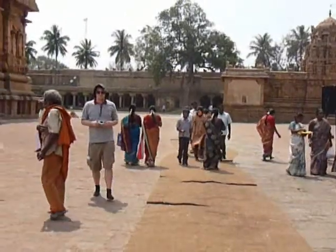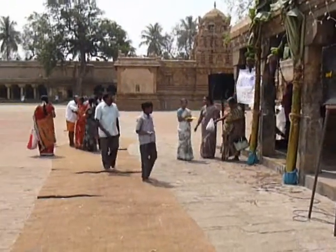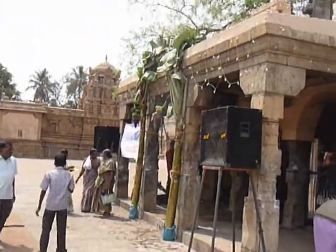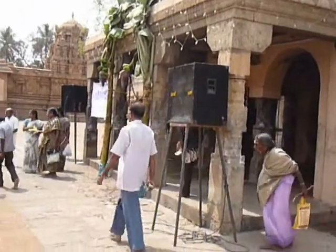Despite the national and international bureaucratic overlay, the temple is very much a place of living Hindu worship, and therein lay its main attraction to us, notwithstanding the splendor of its layout, architecture and sculptures.